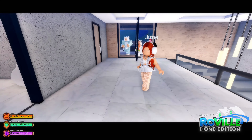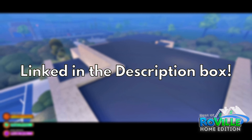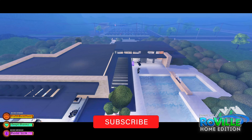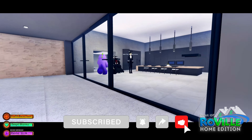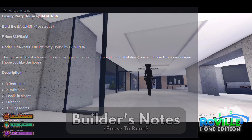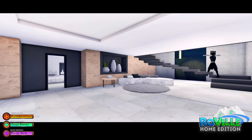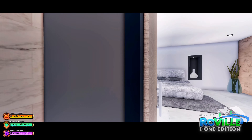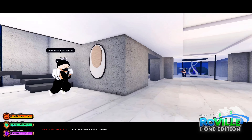So what do you guys think — would you buy this house? Would you not buy it? Would you change anything about it? Let us know in the comments below. If you did find your dream home today, let us know that too. I want to make sure I'm not missing anything — part of me always feels like I am.